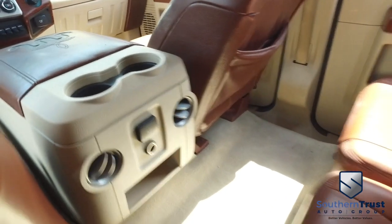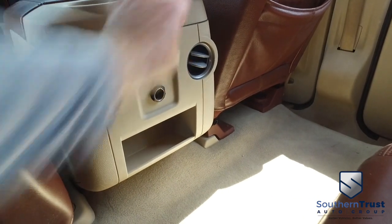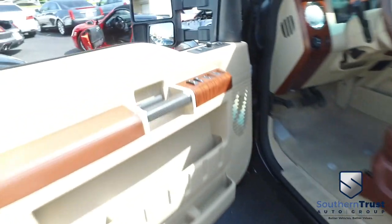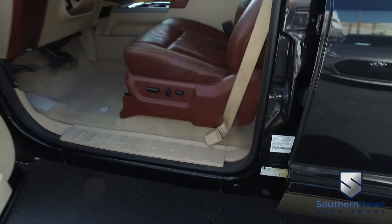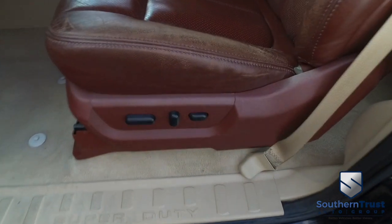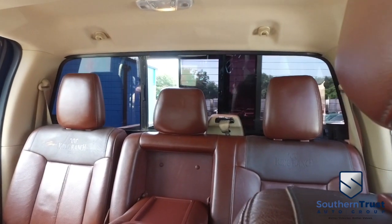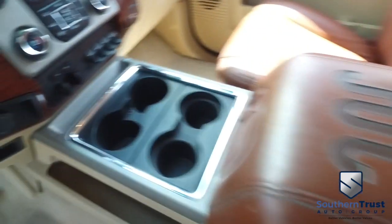If other dealers aren't going in and out of their vehicles with high-definition cameras, they probably got something to hide. Look at that HD clean carpet refresh in the back — double your cup holders, double your fun. Southern Trust has the competition on the run. There's your AC adapter, power windows, mirrors, door locks, memory seating — the captain seat looks good, feels good, smells good.